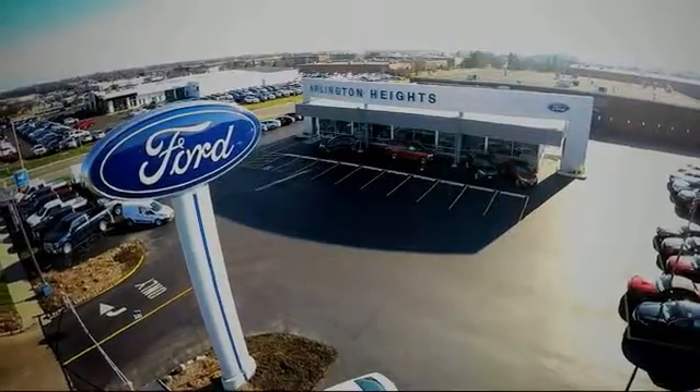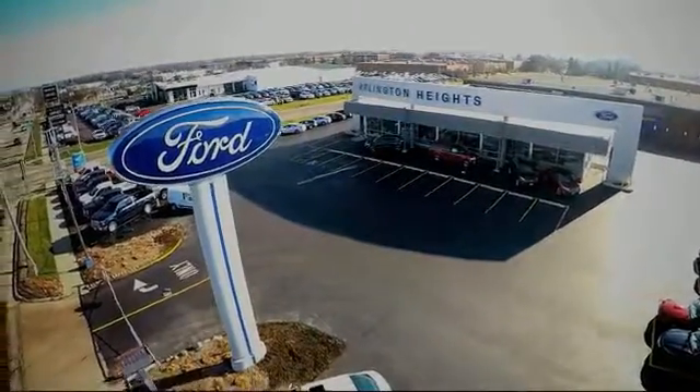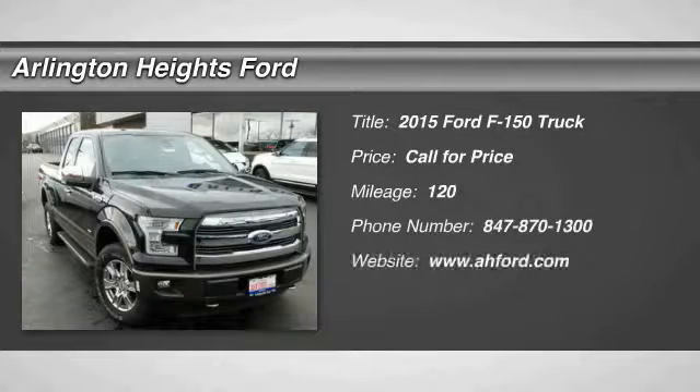For the best price, selection, and service, visit Arlington Heights Ford. The 2015 F-150.